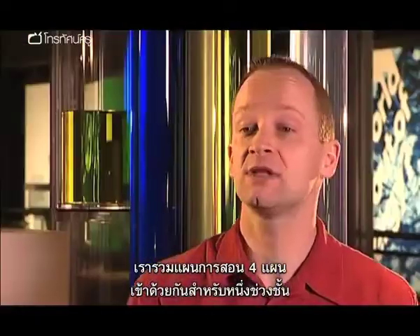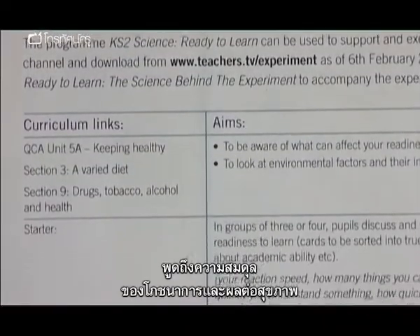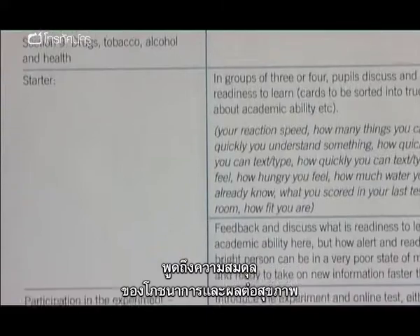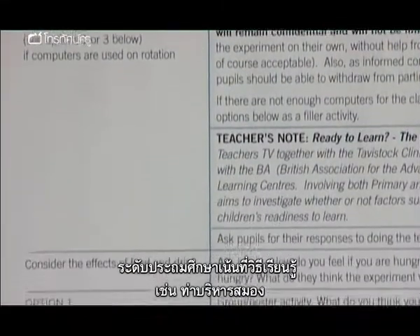We've put together four lesson plans, one for each Key Stage. For Key Stages one and two, we're looking at things like balanced diet and how that affects health. For Key Stage 2, we're actually looking at preferred learning styles and bringing in things like brain gym.